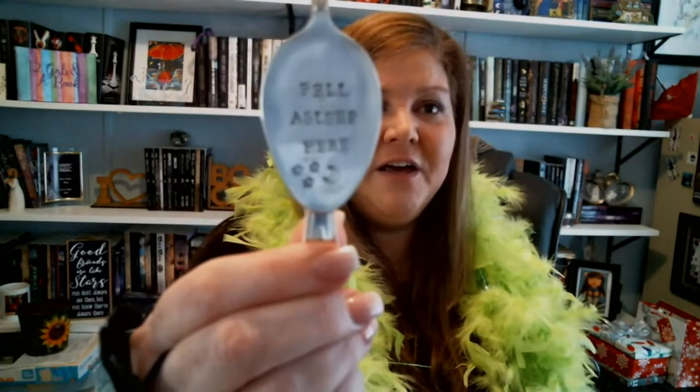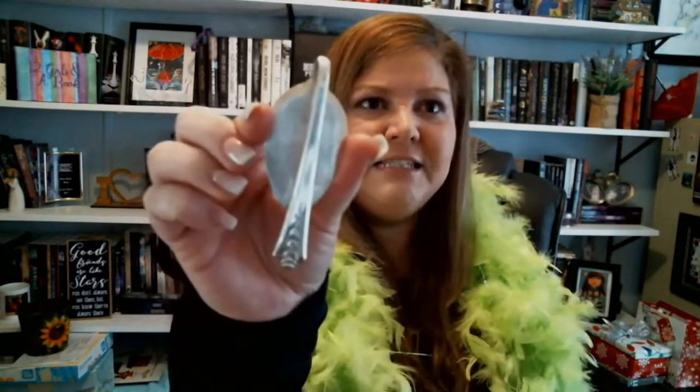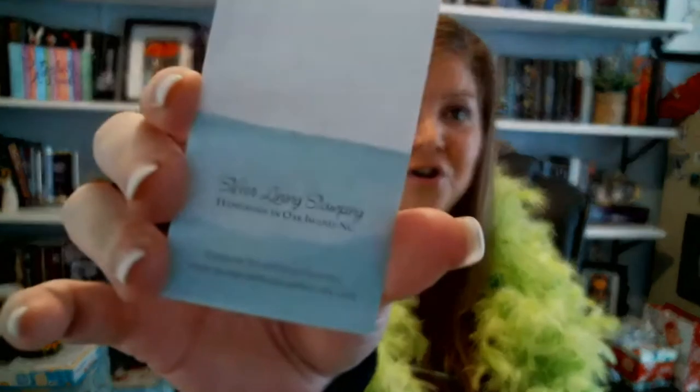We also have a spoon bookmark. It says 'Fell Asleep Here' and has these adorable moon and stars on there — how cute is that! It is from Silver Lining Stamping, handmade in Oak Island, North Carolina. You can find them on Facebook and on Etsy at Silver Lining Stamping. Cute little card — yay!